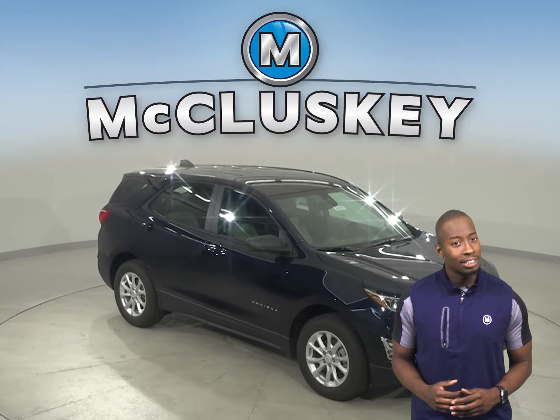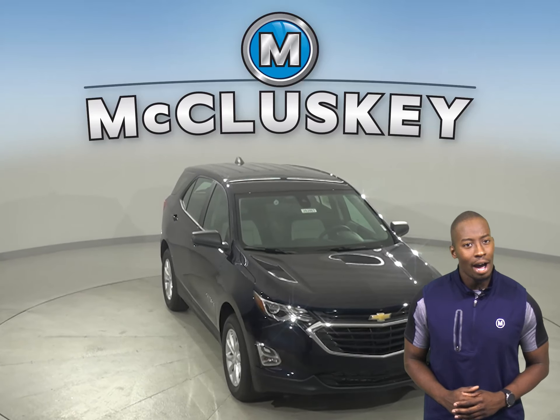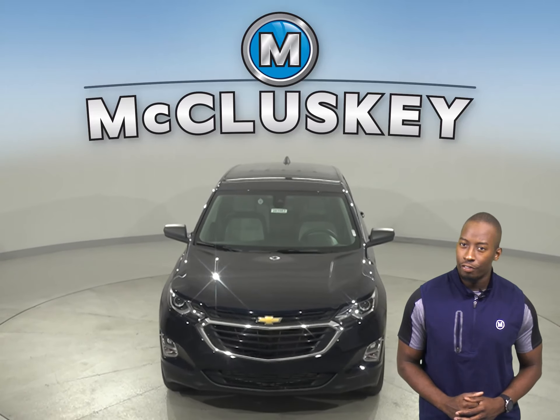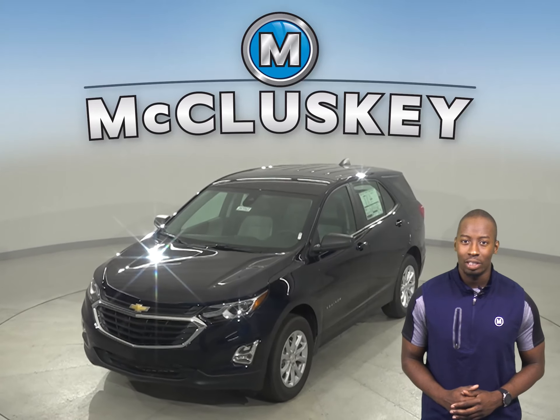The GMC Terrain does not offer an exterior keypad system. Come on down and see for yourself why the 2020 Chevrolet Equinox is the right SUV for you. Once you buy it, we can cover it with our free lifetime mechanical warranty.